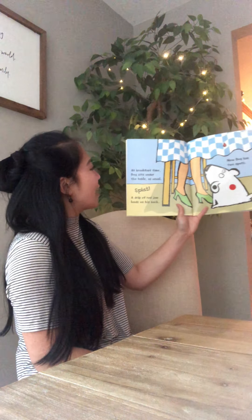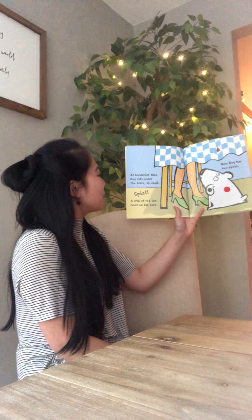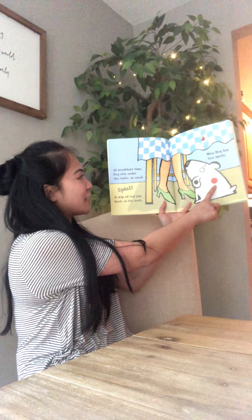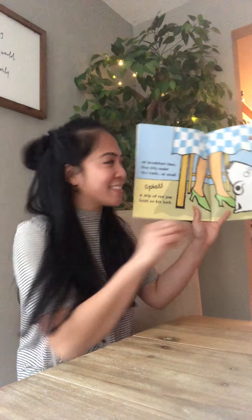At breakfast time Dog sits under the table as usual. Splat! A drip of red jam lands on his back. Now Dog has two spots.